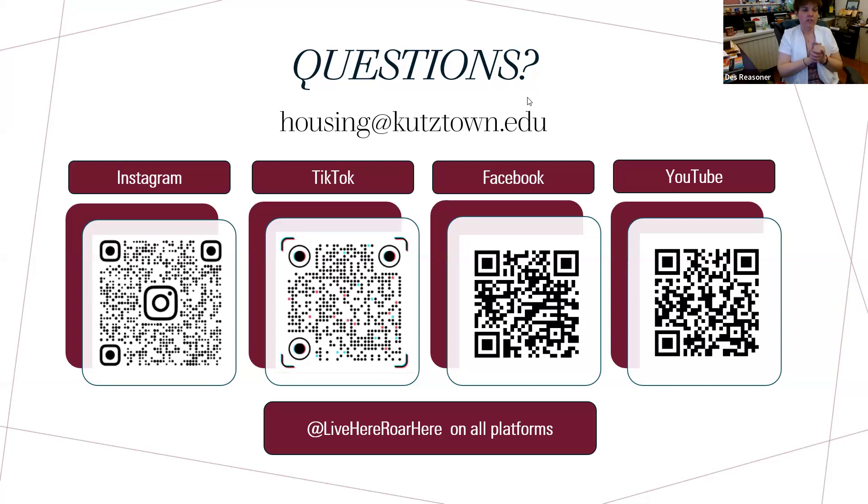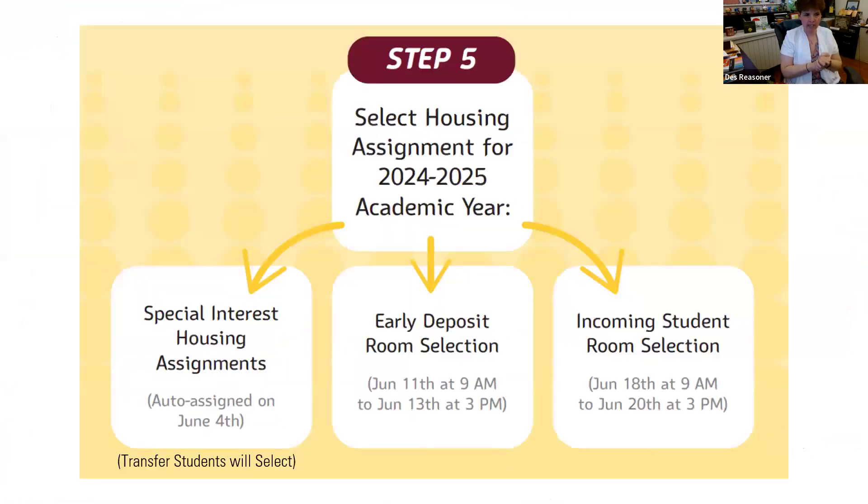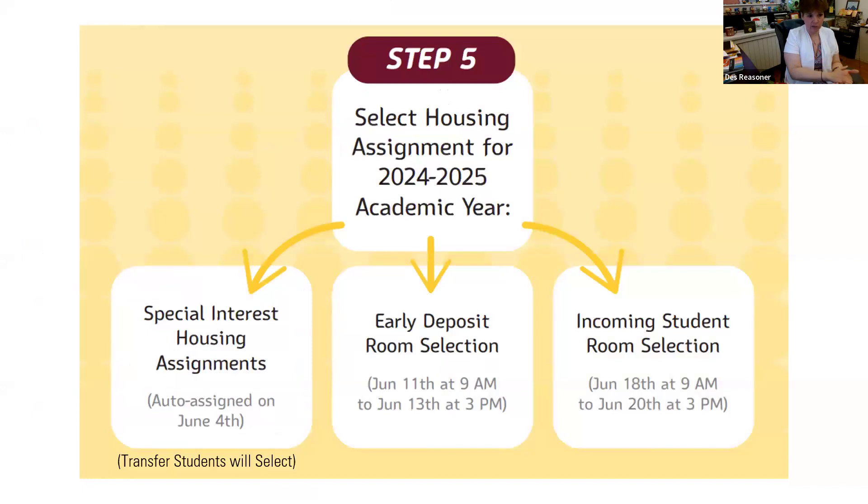There's a lot of confusion between special interest housing and the fact that incoming first-year students who selected a special interest housing group are auto-assigned and don't need to go through room selection or MyCollegeRoomie. People are also confusing that with transfer room selection. So let me go over what it means to be in special interest housing, what it means if you're a transfer student going through transfer housing, and what it means if you're not interested in special interest housing and just want regular room selection.